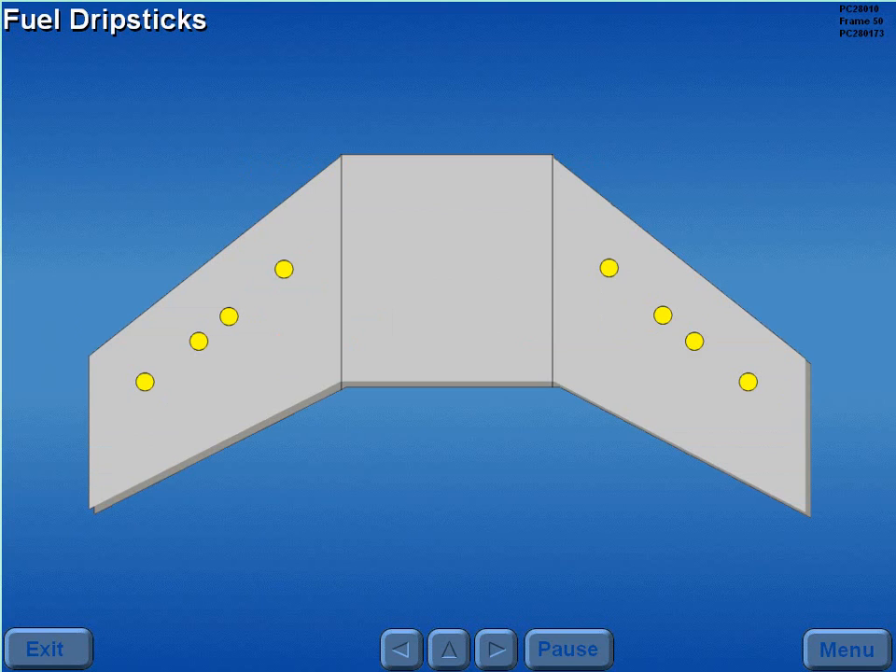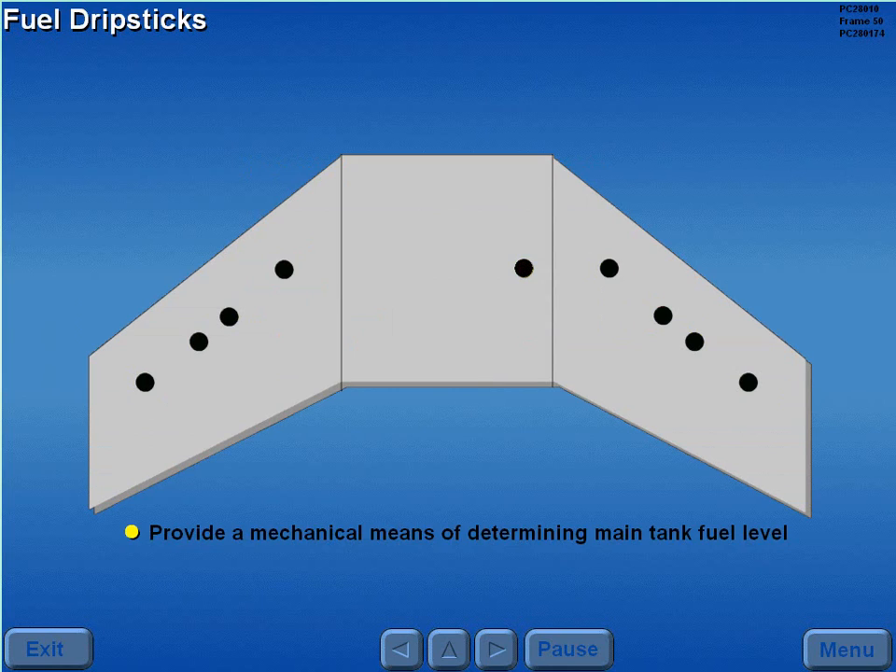There are four drip sticks installed in each wing tank and one in the number two tank. Drip sticks provide a mechanical means of determining main tank fuel level with a fuel quantity indicator inoperative.